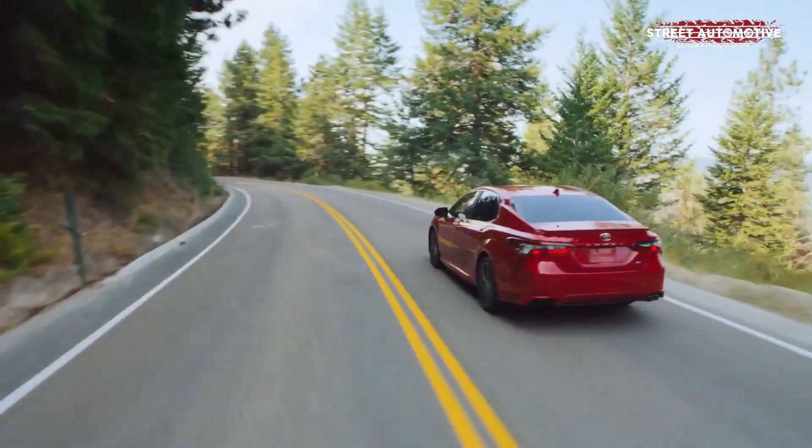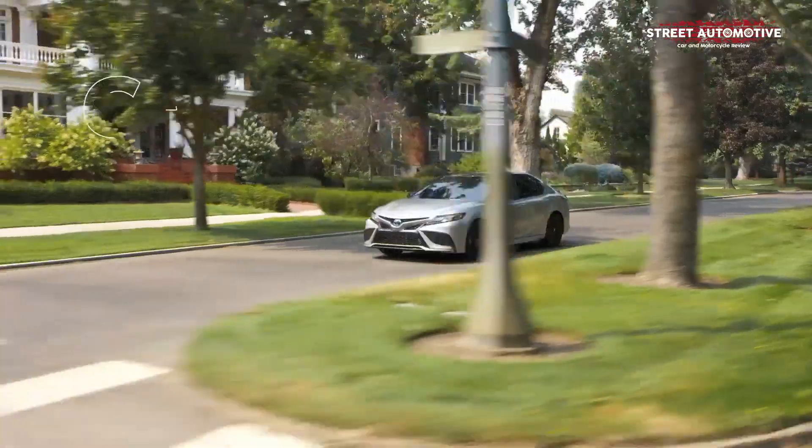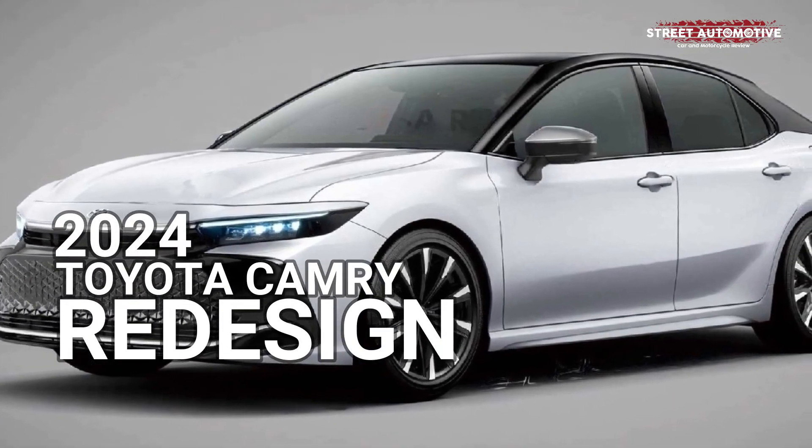Hello everyone, in this video we will discuss the Toyota Camry Redesign 2023.